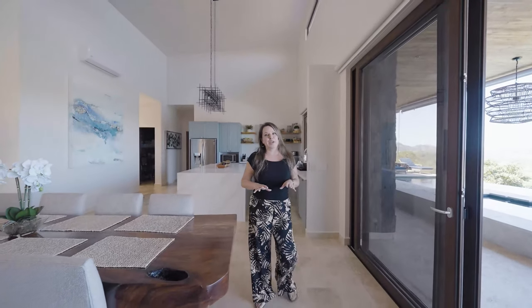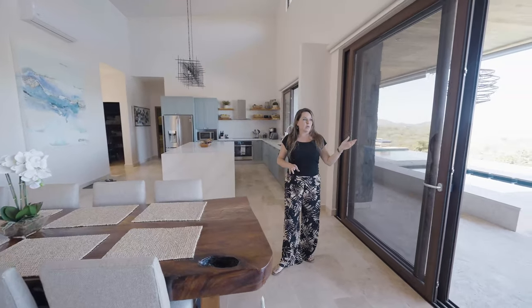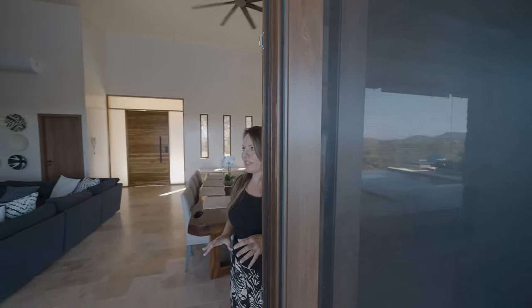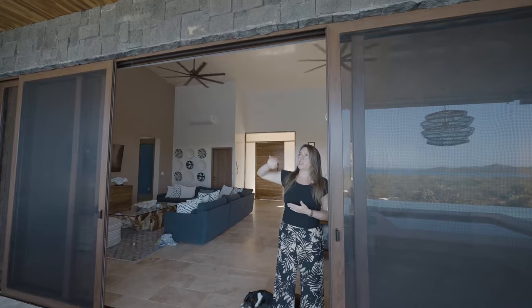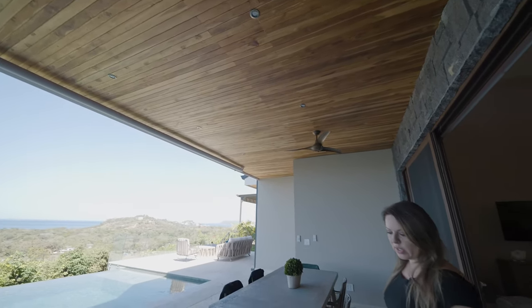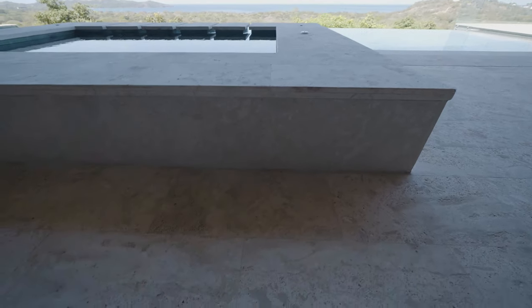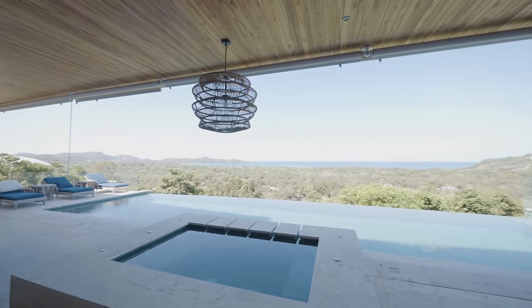We're going to talk about the different finish work in the house so you can get an idea of what we did and why. We used PVC windows throughout the entire property — they have a faux wood finish that gives the look of Costa Rican woods. The soffit area is teak, sourced locally in Costa Rica. We used coralina tile, which is a natural stone, in the outdoor area all around the pool and jacuzzi. The entire terrace is coralina, which is really nice because when it gets hot out, it stays cool.